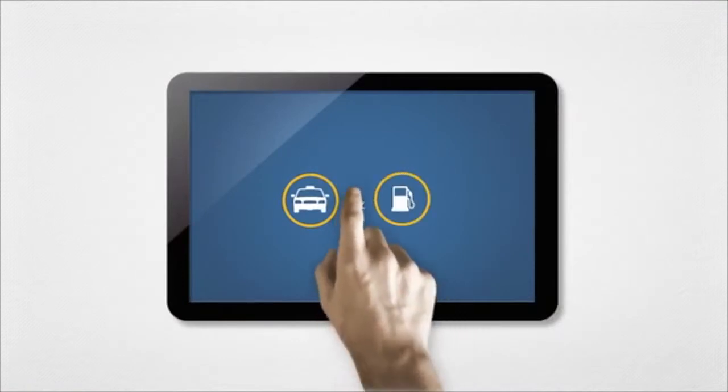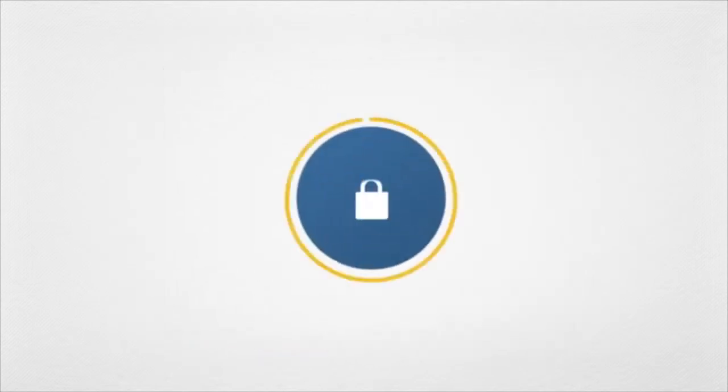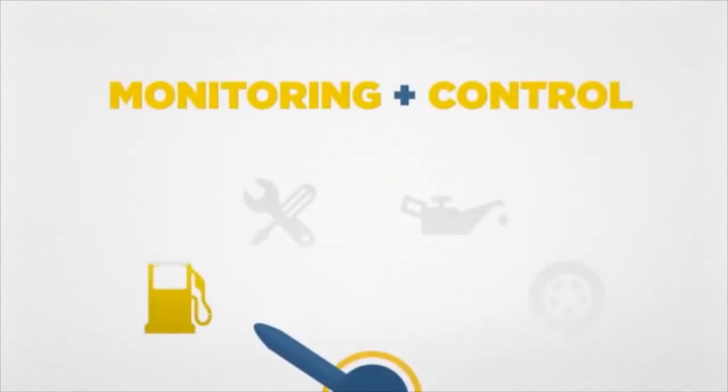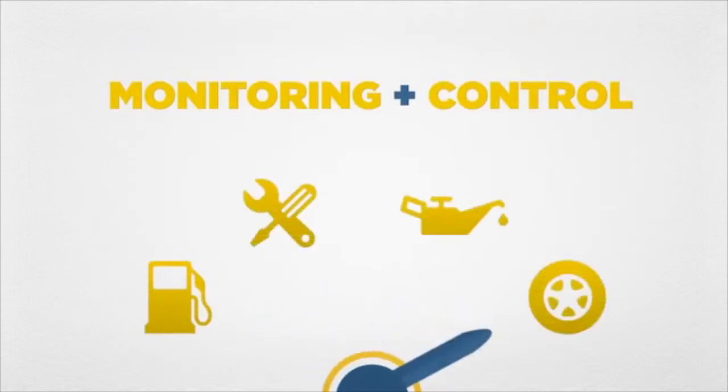You set the limits, authorize use, and track consumption in real time. The Pacific Pride Card Lock system gives you monitoring and control over fuel, maintenance, service, and vehicle use, allowing you to operate your fleet at peak efficiency.